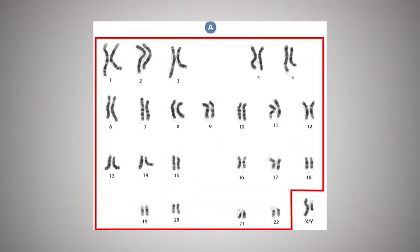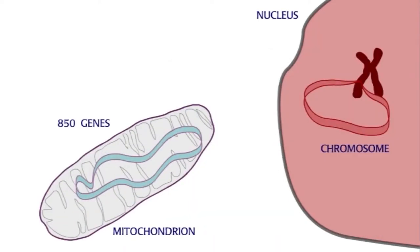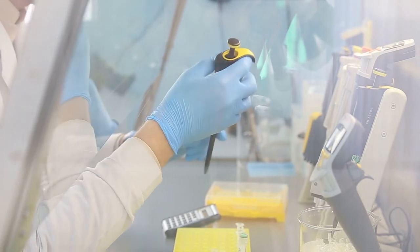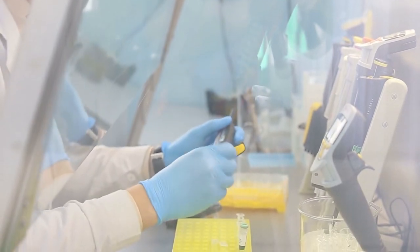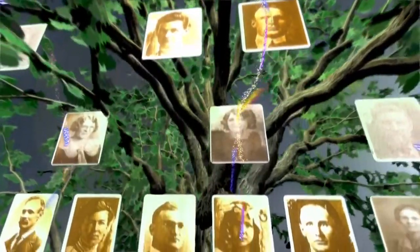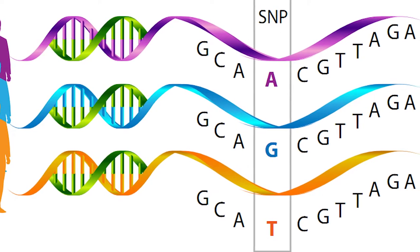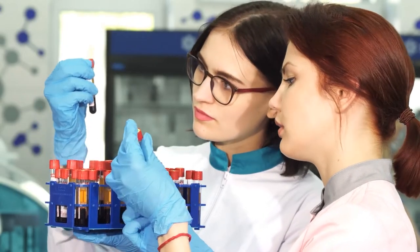On the other hand, autosomal DNA looks at all of your DNA except for your Y-DNA and mitochondrial DNA. When this kind of testing is done, the number of people who share the same ancestry can be much higher. This type of testing is a good way to figure out your biogeographic ancestry. The SNPs found in your results are then compared to the distribution of SNPs and DNA samples from different places.